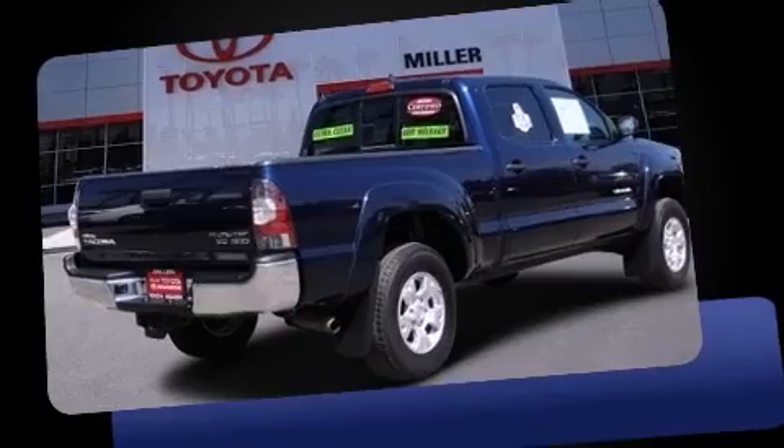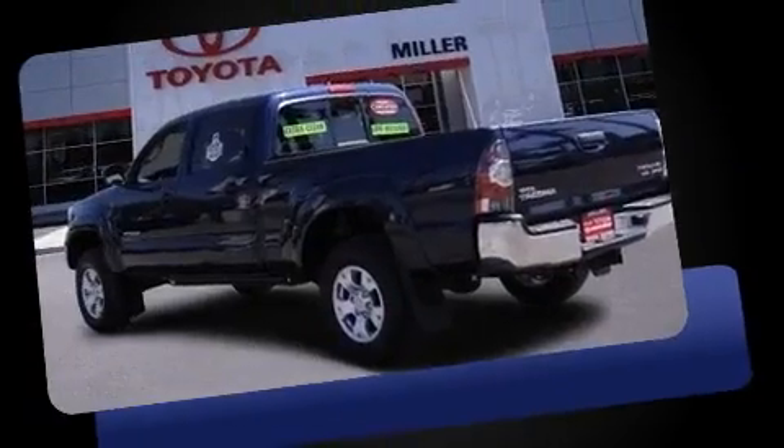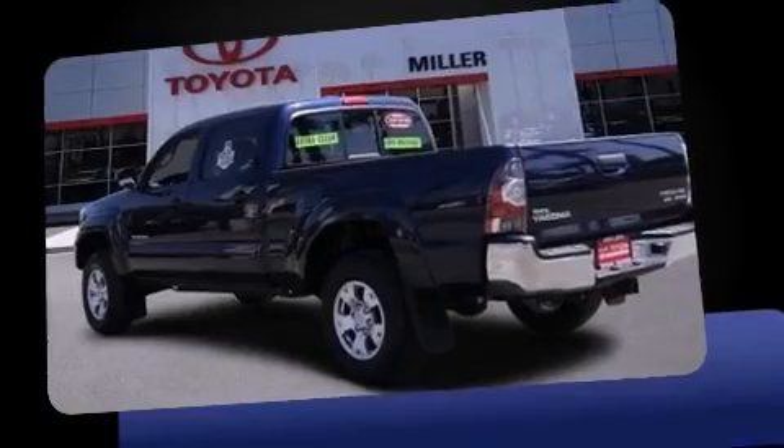Step into the 2012 Toyota Tacoma. With fewer than 25,000 miles on the odometer, you'll be sure to appreciate this model's condition and value.